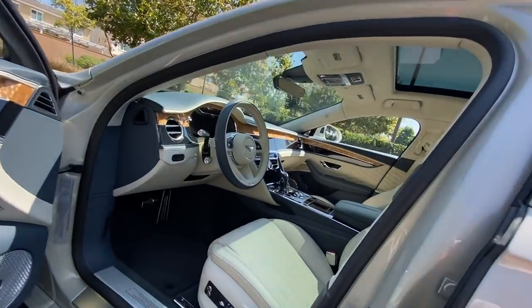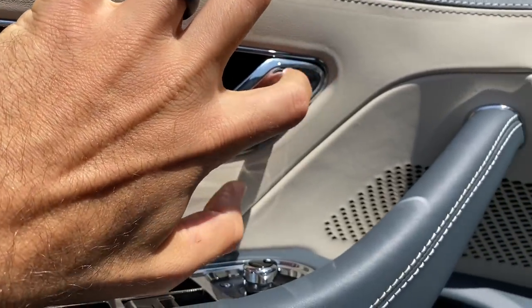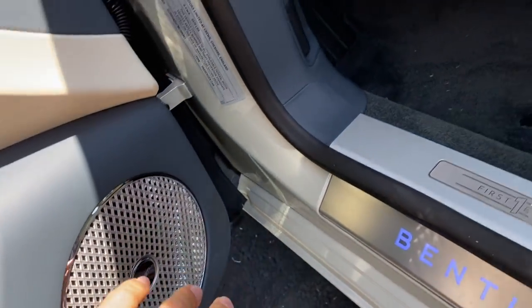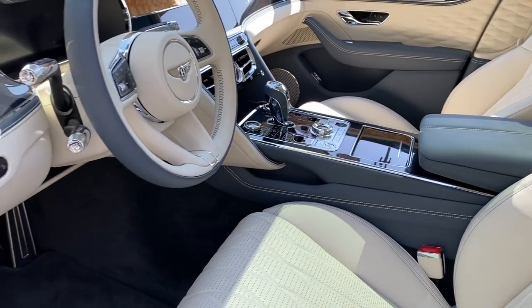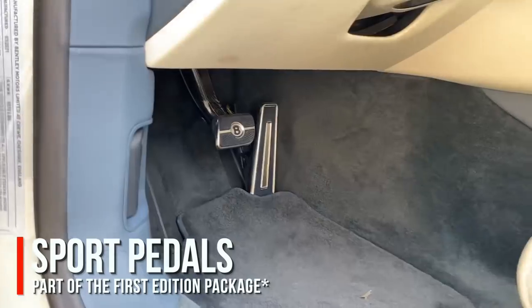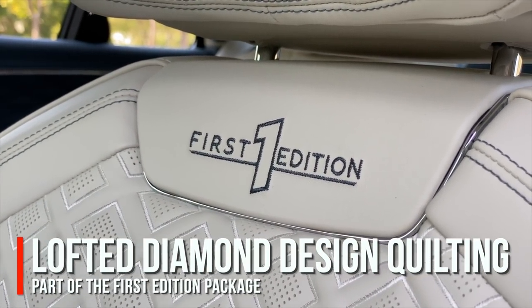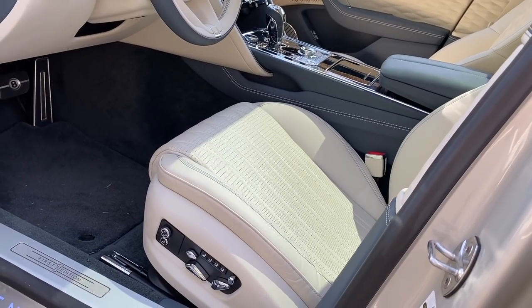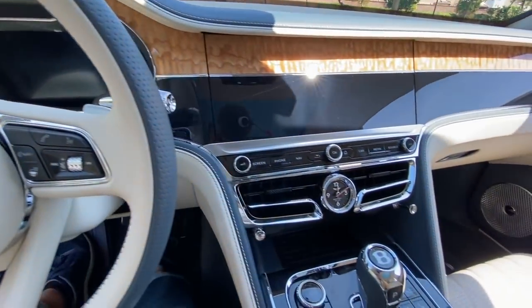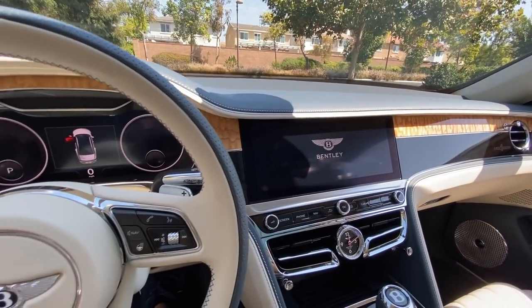I also appreciate when they use metal where you'd expect metal — listen to that door handle. Metal is also on the window switches, mirror controls, speaker covers, air vents, and the center console. The leather, metals, and woods all add up. As part of the First Edition package you get sport pedals, diamond quilting on the seats, and embroidered First Edition badges on the back. The seats are heated, ventilated, and massaging as standard on the Flying Spur.